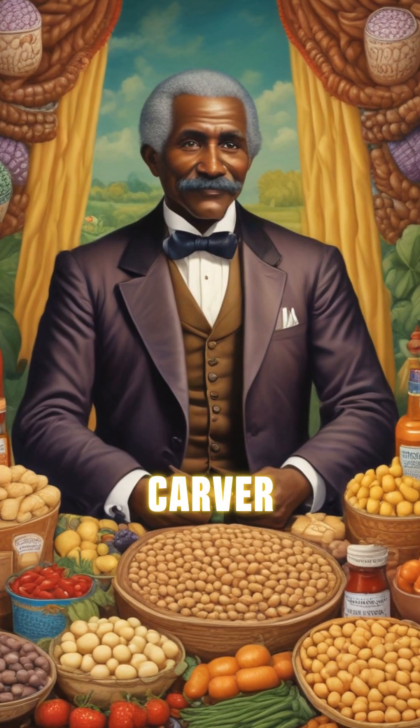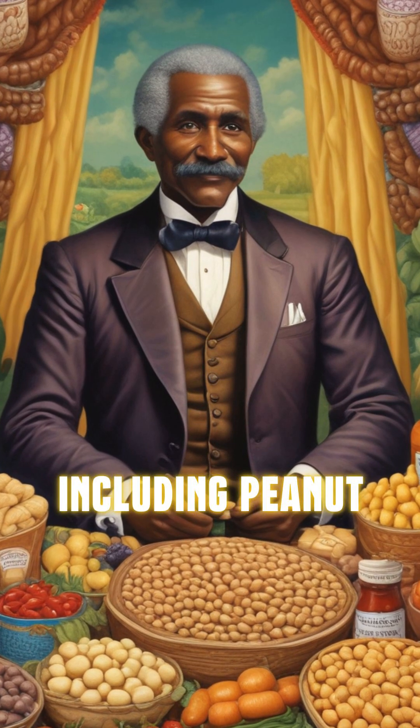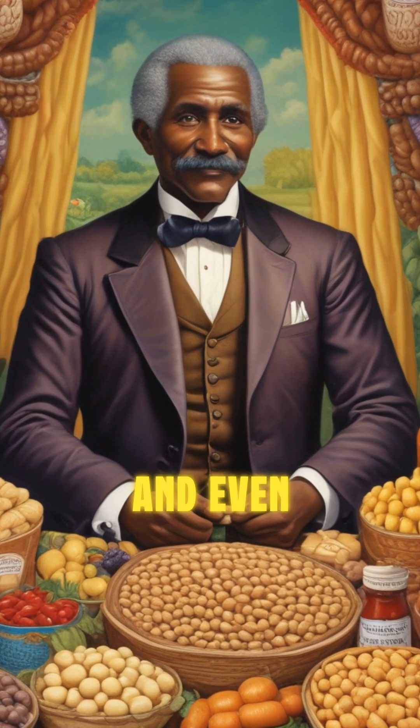George Washington Carver, a famous agricultural scientist, discovered over 300 uses for peanuts, including peanut butter, dyes, and even gasoline.